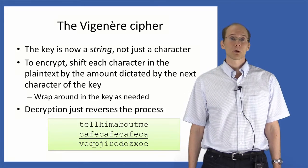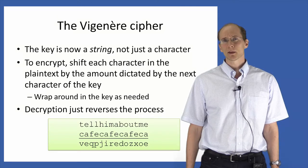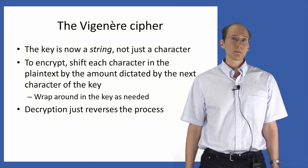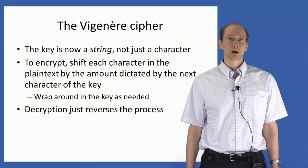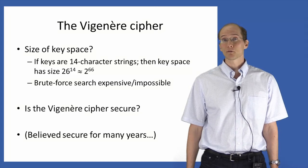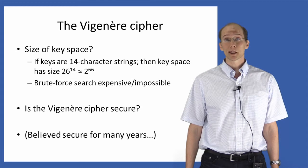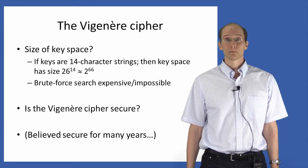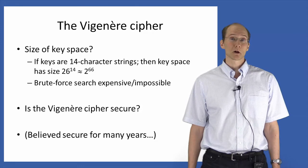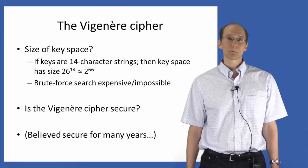Decryption just reverses this process in the obvious way. What's the size of the key space in this scheme? Well, if we assume that keys are 14 characters long, then the number of possible keys is 26 to the 14th power, since there are 26 possibilities for each of the 14 characters. In base 2, this is about 2 to the 66, which is a large number. In a later lecture, we'll do some calculations to show exactly how big this is. But for now, just take my word that the key space here is large enough to pretty much rule out brute force attacks.